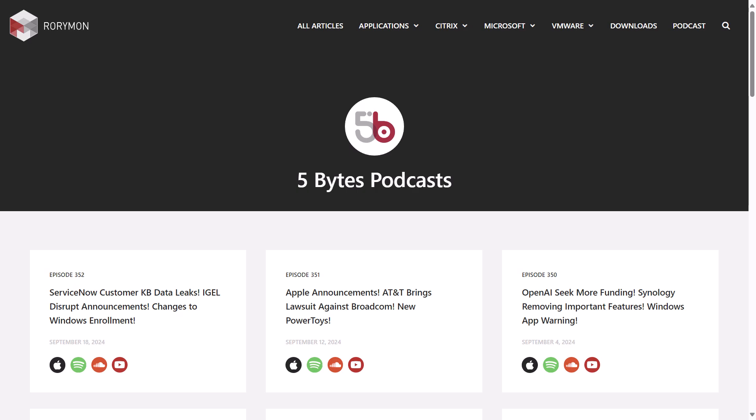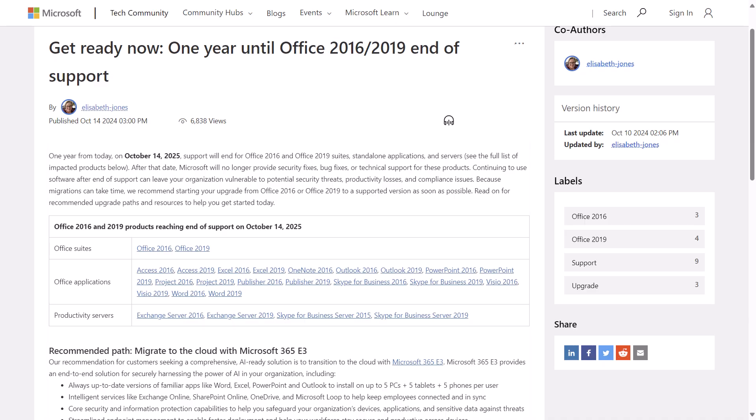And now for some news. One year from this week, October 14th, 2025, support will end for Office 2016 and 2019. That includes the Office suites, the standalone applications, and servers. And if that date rings familiar, that's because that's the same end of support date for Windows 10. So October 14th, 2025 is going to be a pretty big day.